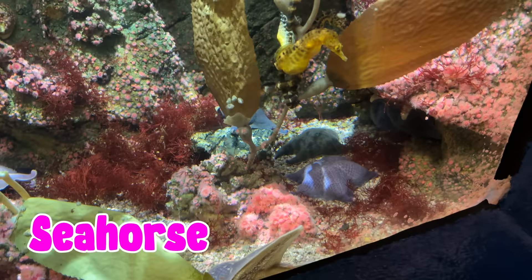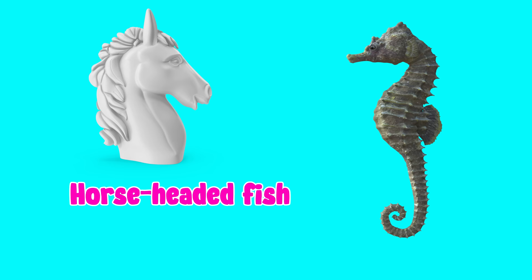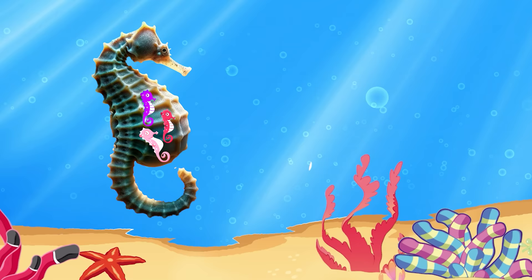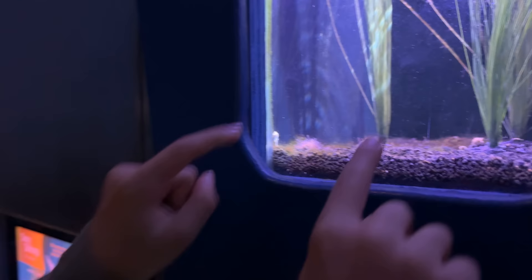Look at the seahorses. They are small horse-headed fish that swim upright, and the males carry the babies in their pouch. Look at these tiny seahorses.